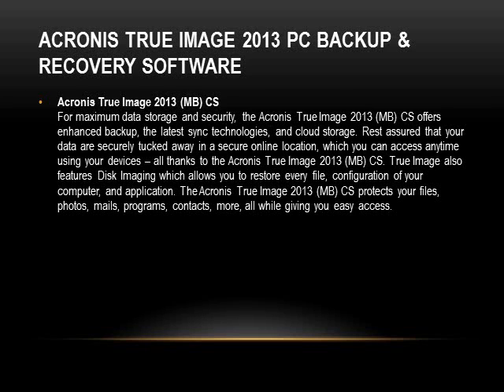I use this every day to backup my customer files and even my personal files. Basically what it does is it backs up your files, pictures, photos, mail, emails, programs, and contacts — it backs up pretty much anything on your computer. It also has a feature that does disk imaging, which will backup your whole hard drive.